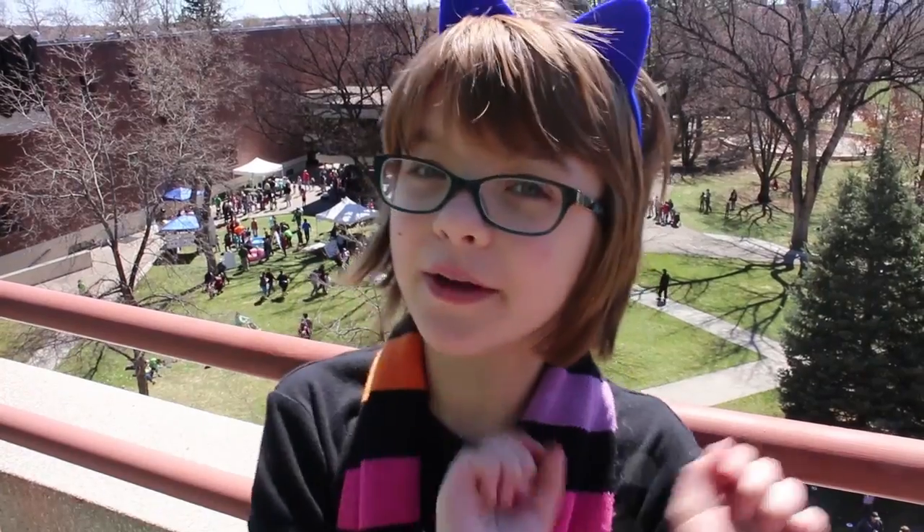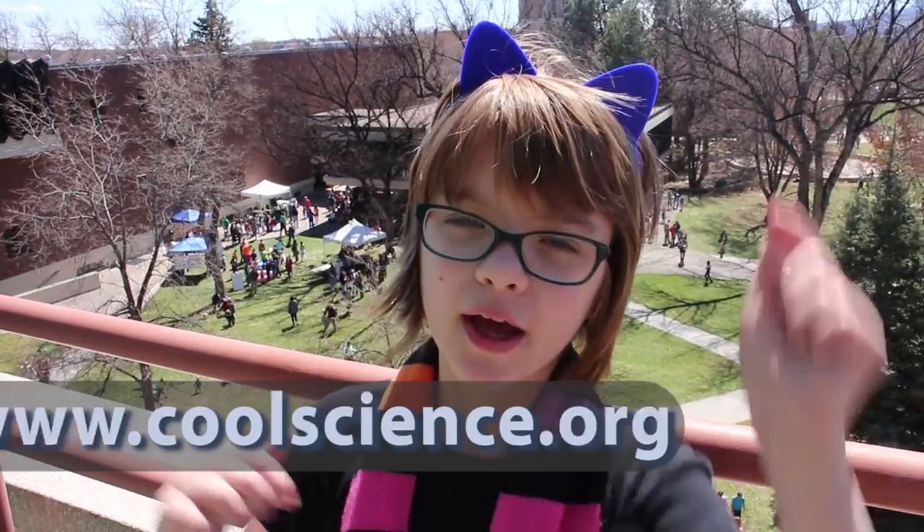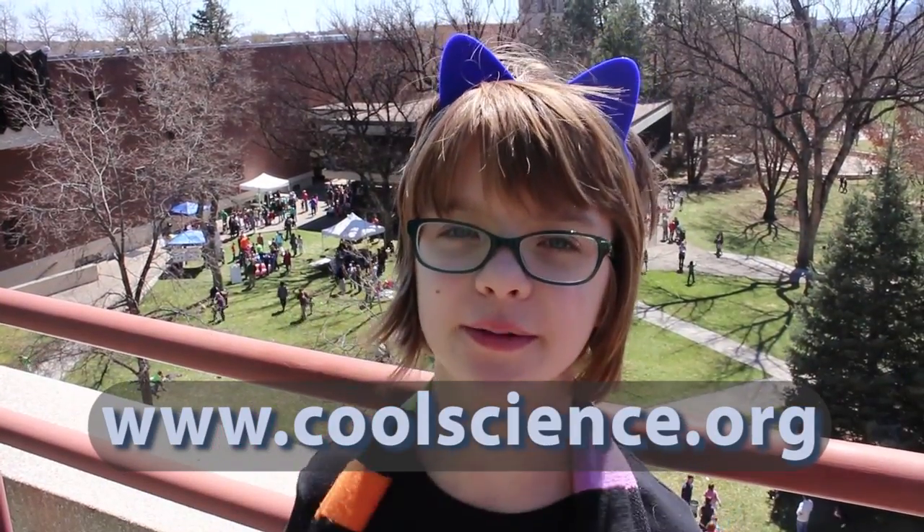Hey everyone, it's the crew at ActiveGames.com here, and today we're at Cool Science Day in Colorado Springs, or 'The Springs' as we like to call it. This is put on by a really cool organization — you can probably guess the name — it's Cool Science. They were at the Stimisphere last year, and we wanted to come back out and support them again. There'll be a link in the description where you can check out their really cool stuff.